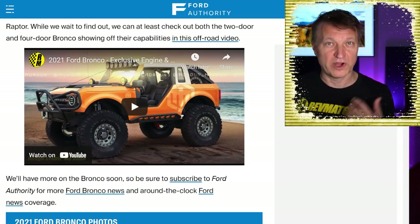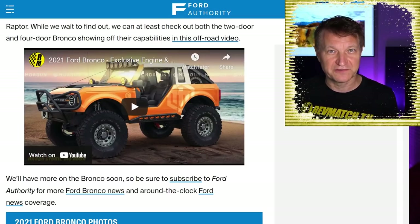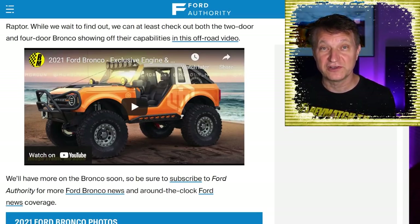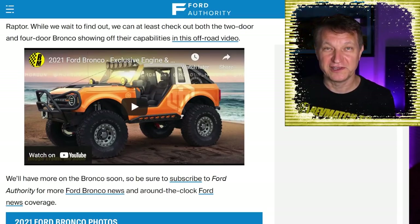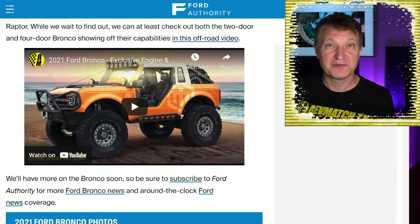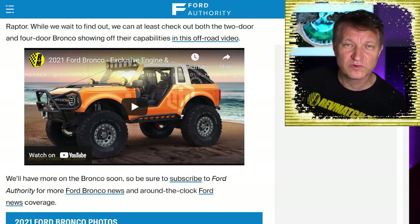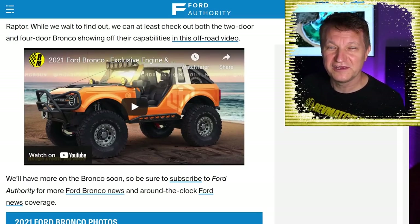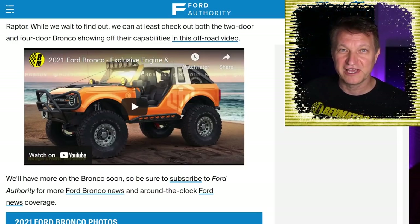People have been saying, why couldn't Ford just make it fit? Well, Ford could make it fit, but not if they want to comply with all the crash and safety regulations every vehicle must meet. And remember, Ford has something like 200,000 reservations for the Bronco right now, so they're not really in a position where they need to appeal to the ultimate super hardcore crowd. They're getting a lot of sales regardless.